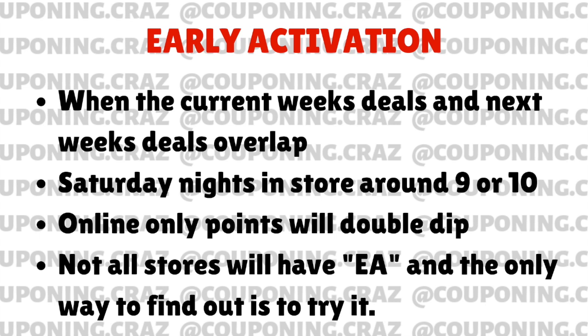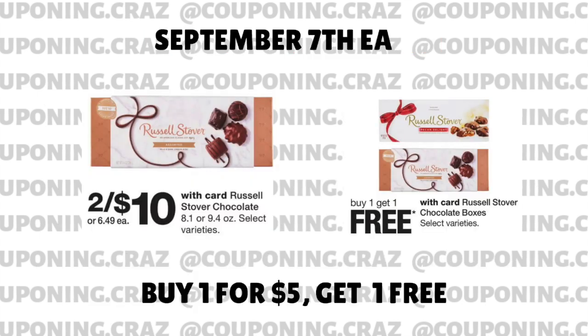For this week, we have two deals that I saw — if you guys have more, feel free to comment and I can totally make a post for you guys as well. So September 7th, which is tonight, this week we have the Russell Stover 2 for $10. And then next week we have them buy one, get one free. So basically what we want to happen is the register to charge you $5 for the first box and then give you the second box for free, so you'd be paying $5 for two of them — making them $2.50 each. The other deal we have this week is going to be on the Garnier Fructis.